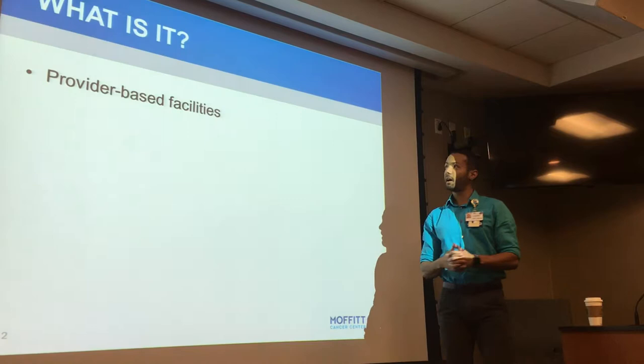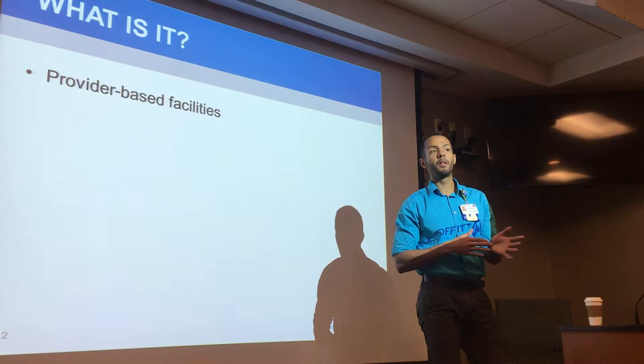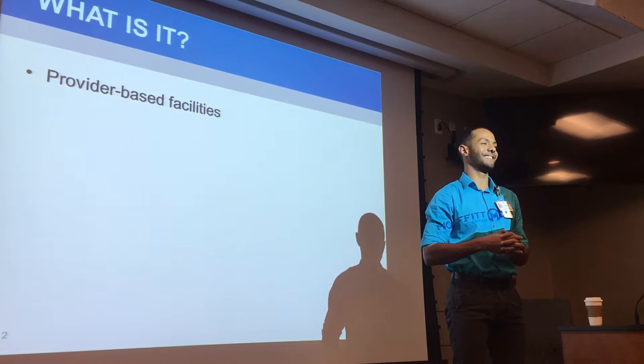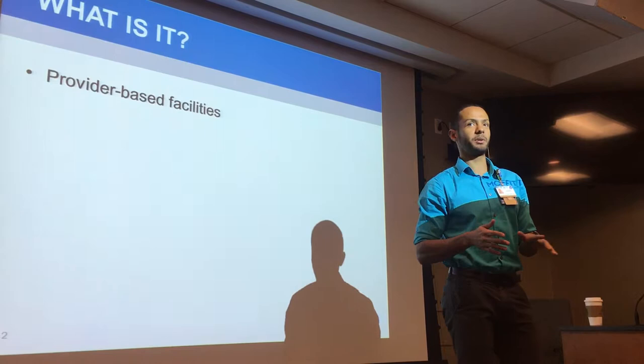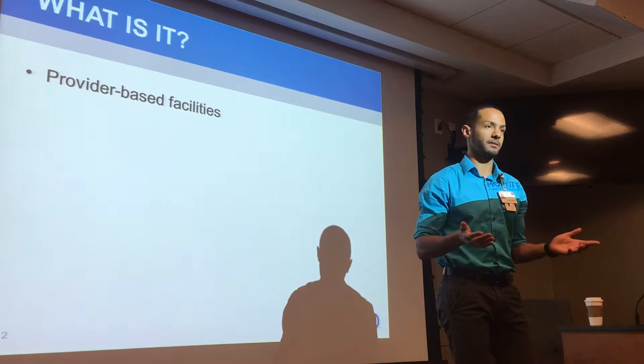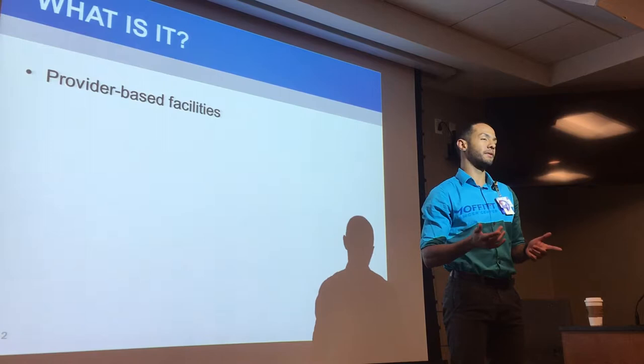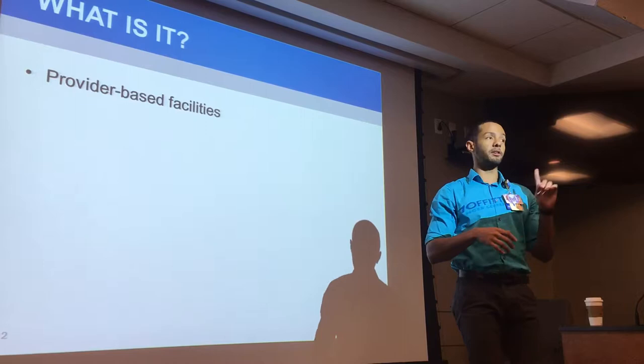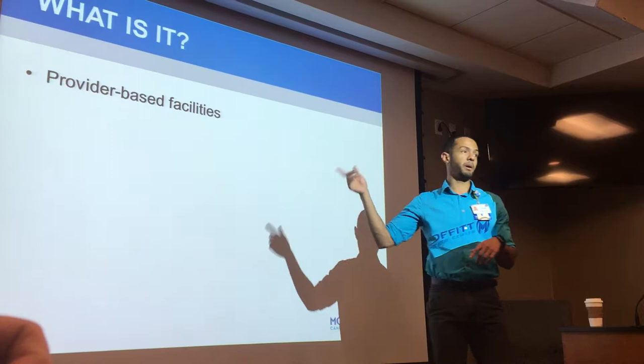So before we get started — how many of you guys have heard the statement or the label that Moffitt technically is considered a specialty hospital? I'm sure you have. So it is. A lot of people seem to think it's because we have a focus on cancer, and that makes sense — it's a specialty kind of treatment. But the bigger reason for that is because of the way that we are designed.